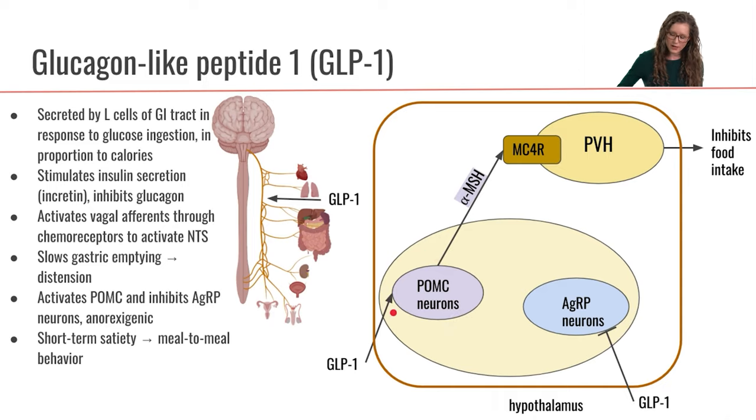Remember that the POMC neurons will then go and release the neurotransmitter alpha-MSH, which ultimately activates the MC4R receptor to stimulate the paraventricular hypothalamus. Stimulation of the paraventricular hypothalamus is going to inhibit food intake, so GLP-1 ultimately causes an inhibition of food intake. We can call GLP-1 an anorexigenic hormone.